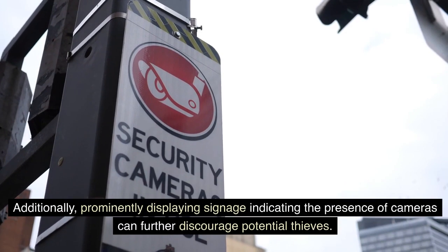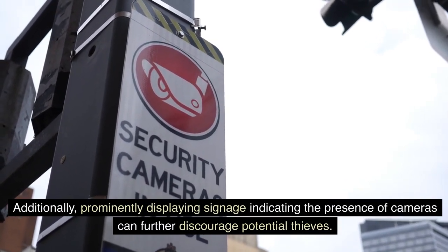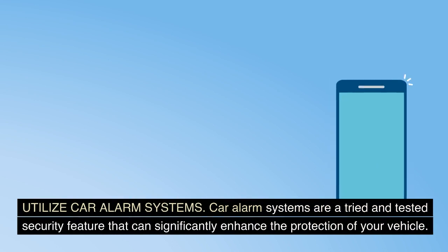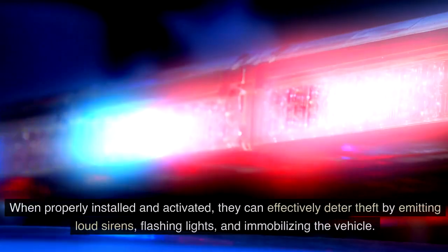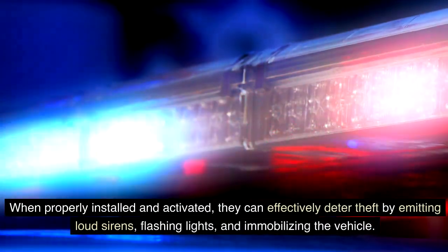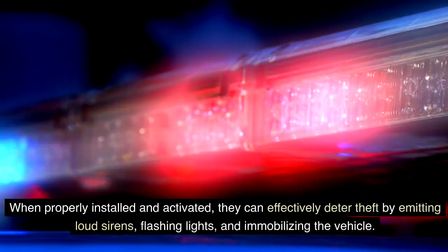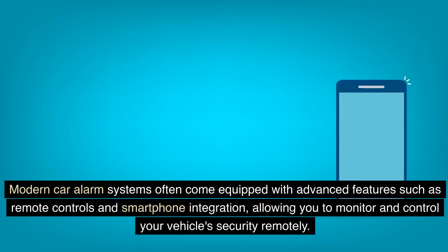Additionally, prominently displaying signage indicating the presence of cameras can further discourage potential thieves. Utilize car alarm systems. Car alarm systems are a tried and tested security feature that can significantly enhance the protection of your vehicle. When properly installed and activated, they can effectively deter theft by emitting loud sirens, flashing lights, and immobilizing the vehicle. Modern car alarm systems often come equipped with advanced features such as remote controls and smartphone integration, allowing you to monitor and control your vehicle's security remotely.